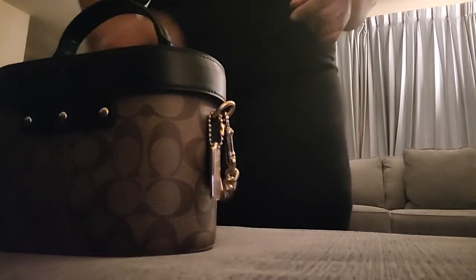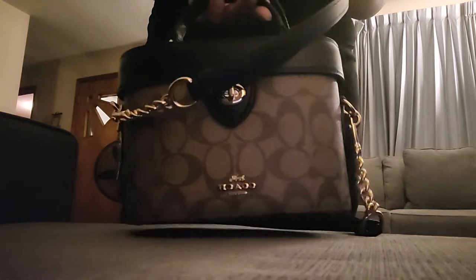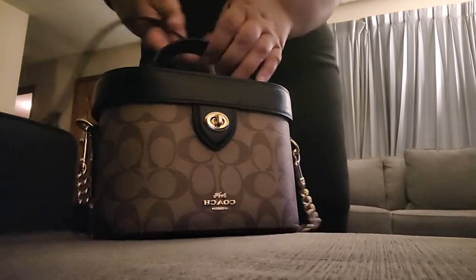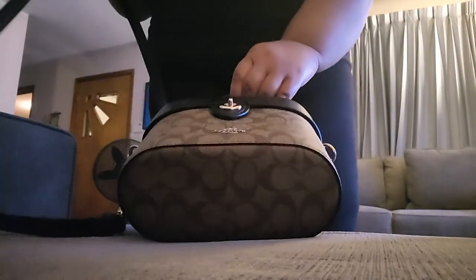Hello and welcome back to my channel. I have another new bag today. This bag is called the K Crossbody — actually the K Signature Crossbody.